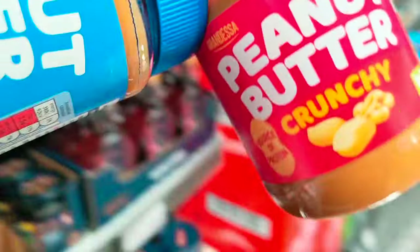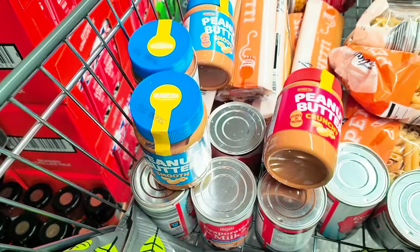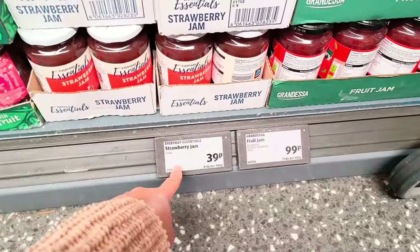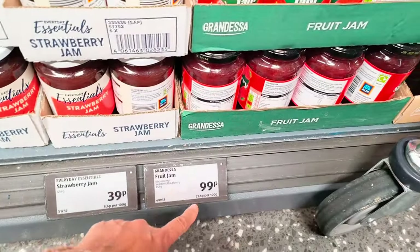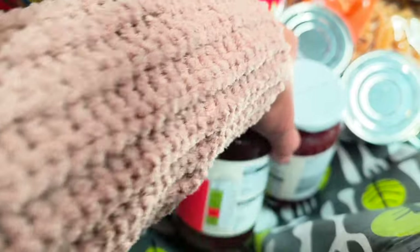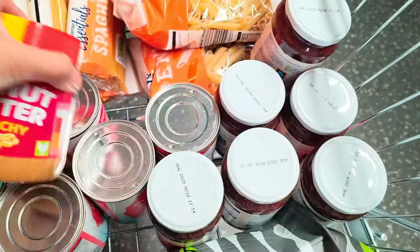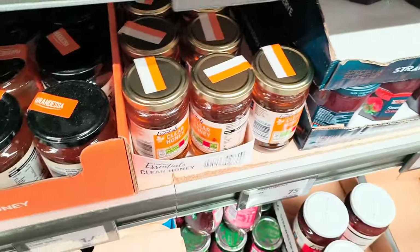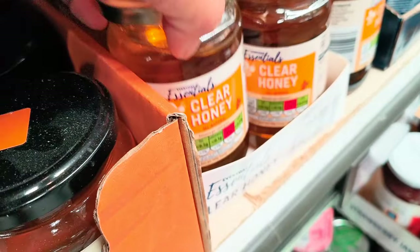I'll try to get one crunchy and one smooth. How much is this now? Oh, I saw it — it's 39p rubber jam! This fruit jam is 99p but this one is 39p — I'll get maybe a few. One more, so we have six. They have honey here too — 75p for honey, but I already put honey in the box.